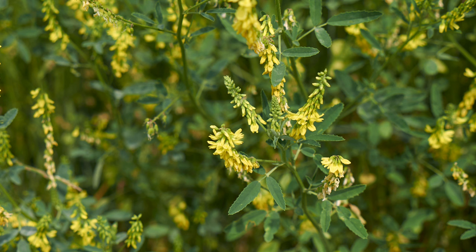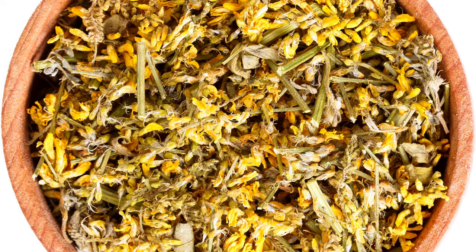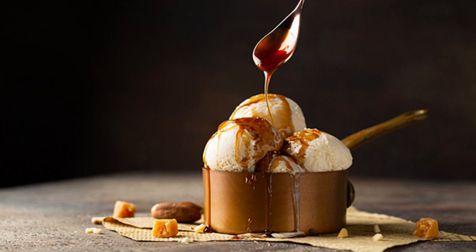Sweet clover leaves and flowers can be used in a variety of recipes. The dried leaves are often brewed into a tea with a delicate sweet flavor. You can also infuse sweet clover into syrups and baked goods to impart a subtle vanilla-like taste. One classic recipe is sweet clover jelly, where the flowers are steeped and combined with sugar and pectin to create a unique spread.